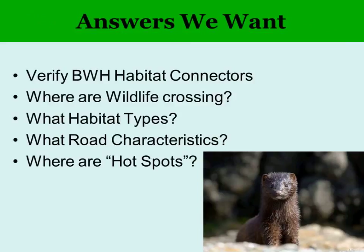The answers we want through this project include verifying those Beginning with Habitat connectors, finding out where wildlife are crossing, what types of habitats show patterns, road characteristics, and hot spots where there's real concentration. There are way too many miles of road for biologists to cover, so that's where volunteers come in — people who regularly drive those routes can bring in a lot more data.